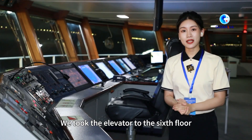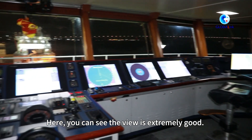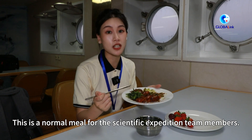We took the elevator to the 6th floor and then walked to reach the wheelhouse of Xuelung. Here you can see the view is extremely good. And this is a normal meal of the scientific expedition team members.